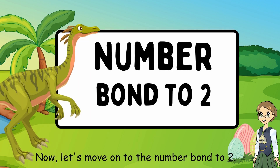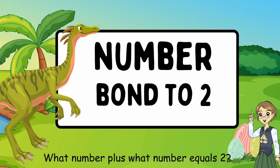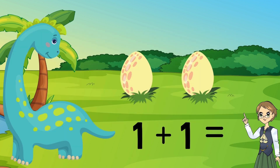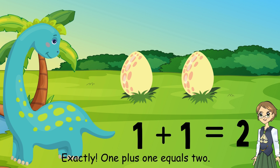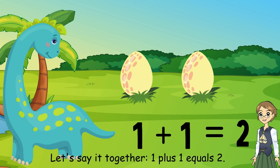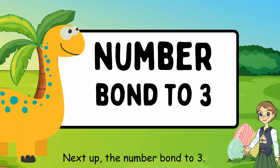Now let's move on to the number bond to 2. What number plus what number equals 2? 1 plus 1 equals 2. Exactly. Let's say it together: 1 plus 1 equals 2.